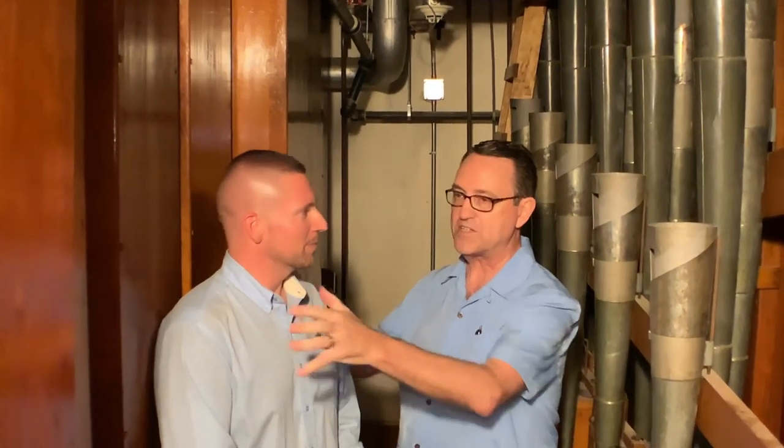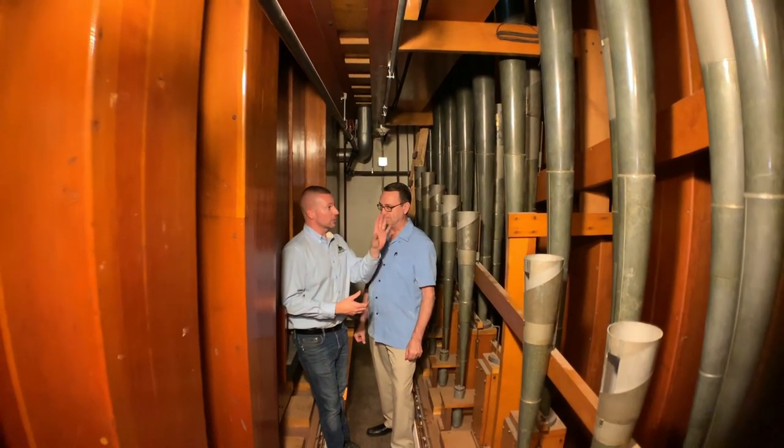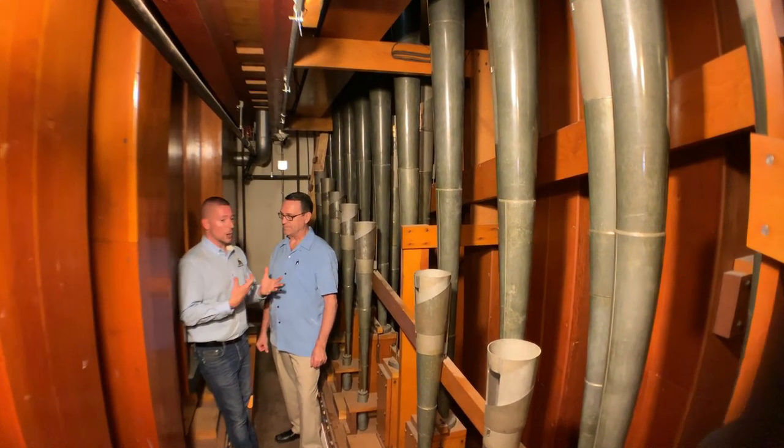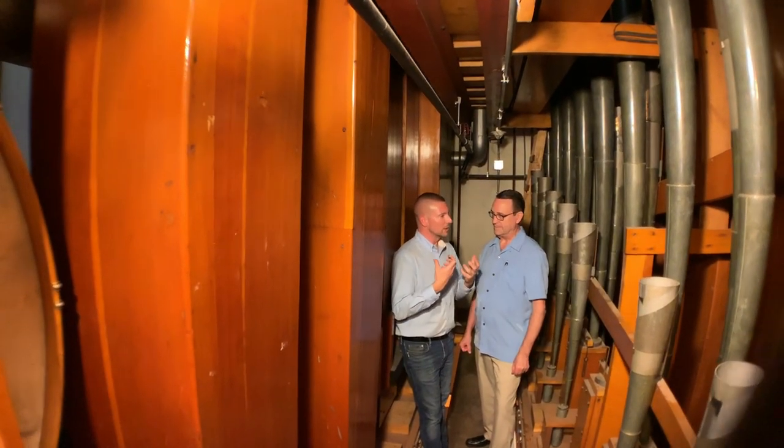I'm Ken Double. I'm the director of fundraising, and we're here with kind of another couple of minutes with the Midmerlash. These are the pipes that give everybody the goosebumps that make the building shake. We are standing between two of the very large 32-foot pipes — the 32-foot bombard and the 32-foot open wood. These are literally the pipes that shape the building, and the foundation that people feel all throughout.